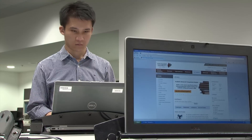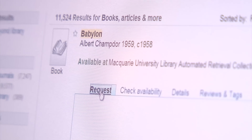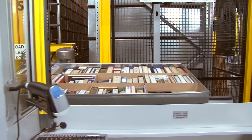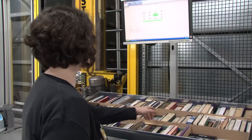Requests can be made from home, or anywhere you can access the internet. It's really that simple. Your request is conveyed directly to the automated retrieval collection, and a robotic crane will swing into action.